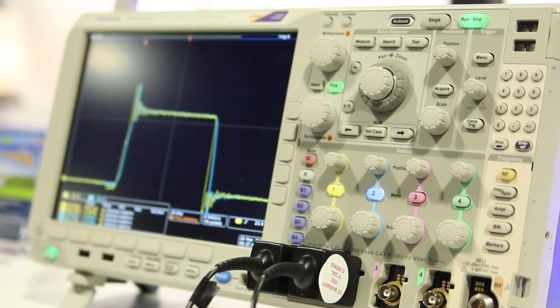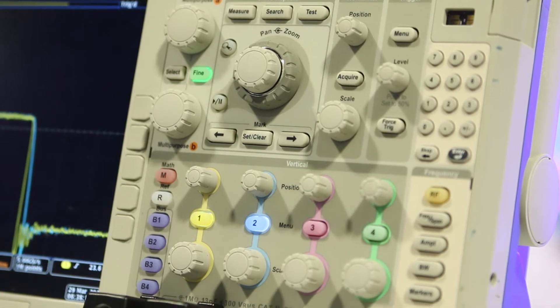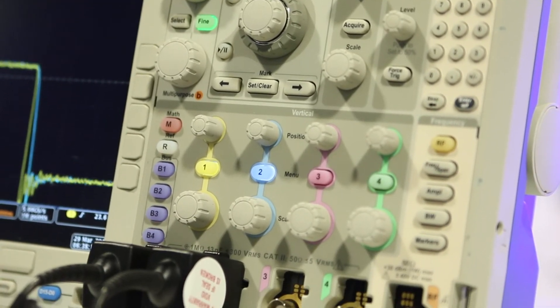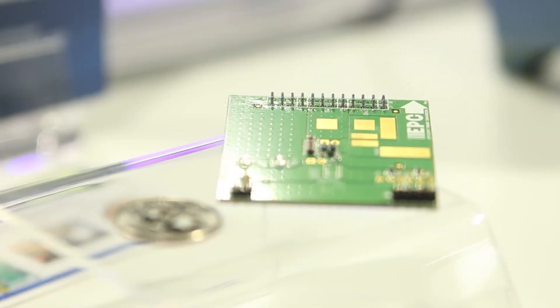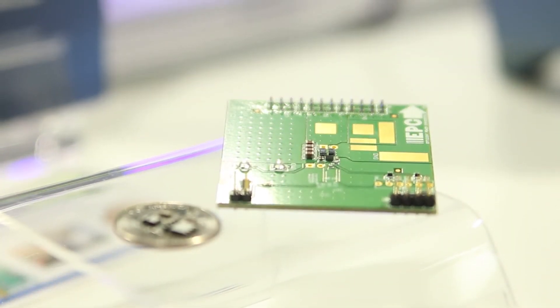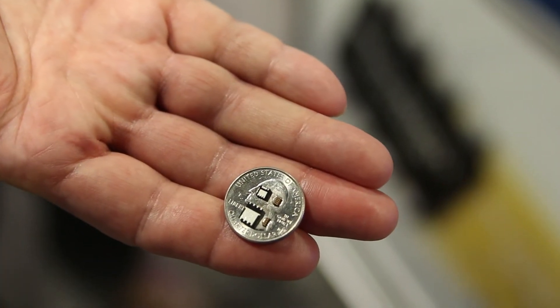So if you really want to shrink your circuits, if you really want to improve your efficiency, go to eGaN FETs and go to Gen 5. How does the fifth generation eGaN FET compare with previous generations? Well, it's half the size for the same on-resistance and the same voltage, and it also has half the capacitance. So that means it switches twice as fast.